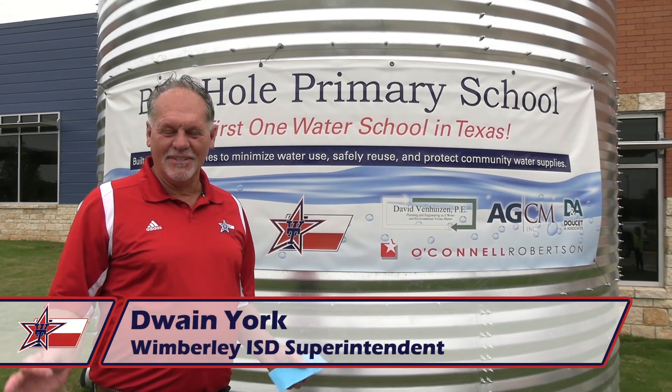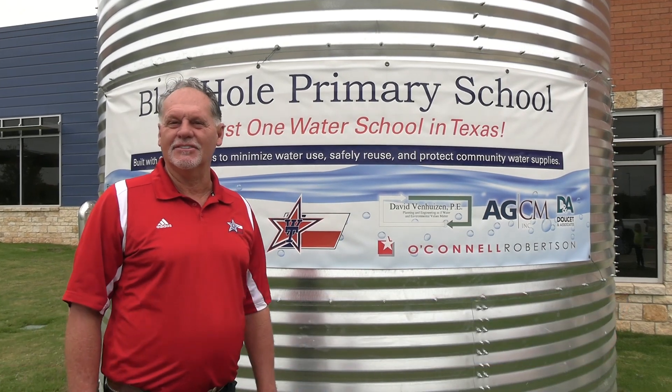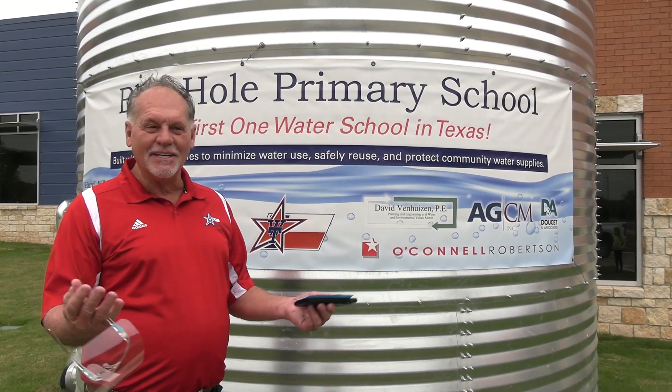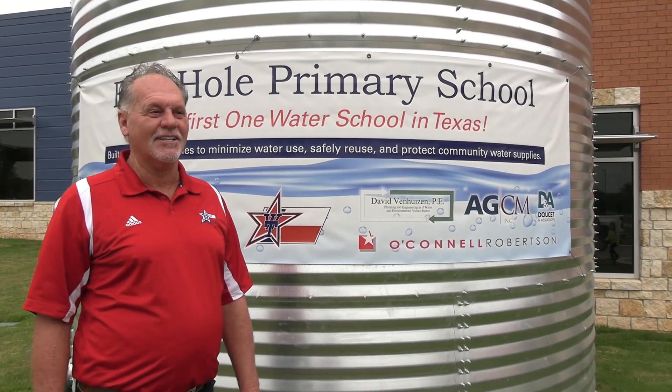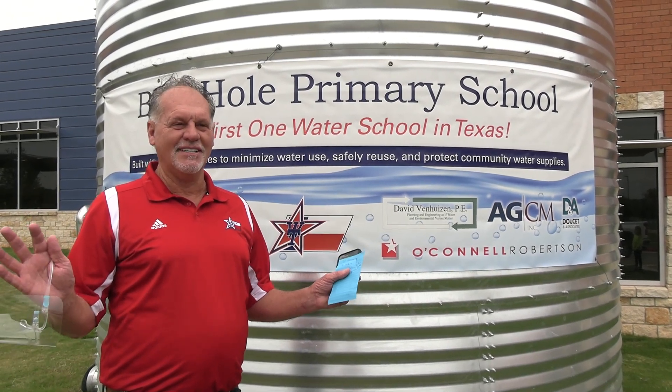It is so exciting to know all the things that we've done here at Blue Hole, but especially what we're proud of is our One Water system. We have an awesome group of young men and young ladies. Our second grade GT class is going to explain to you exactly how this system works here at Blue Hole. I'm so excited to see this.